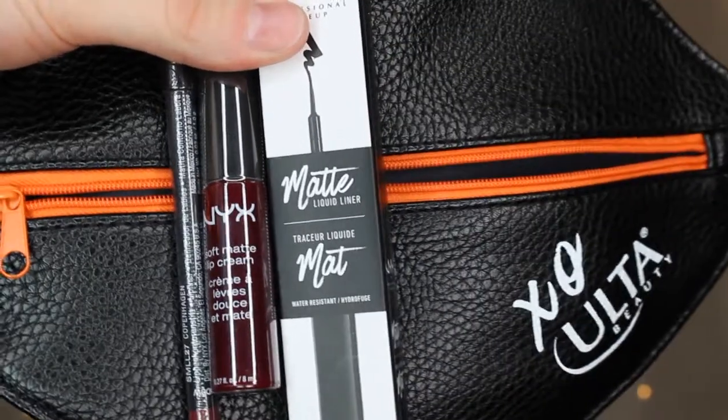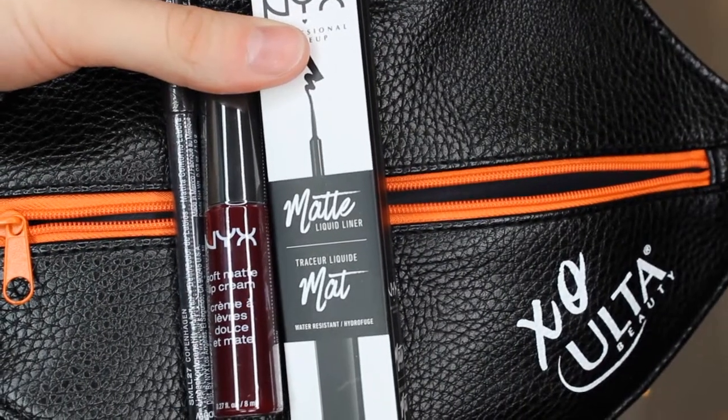And the last thing is something I got for free. They were having a promotion with NYX — spend a certain amount on NYX products and you get this for free. So there is a NYX matte liquid liner, a NYX soft matte lip cream, and a NYX lip liner. I thought that was a really nice deal — three products and a bag for free.